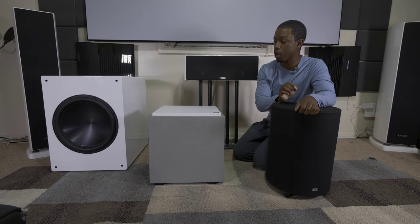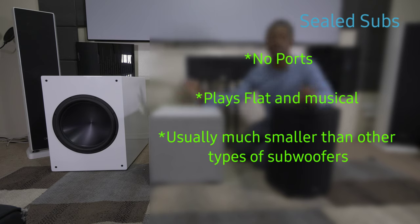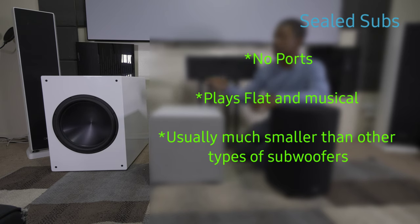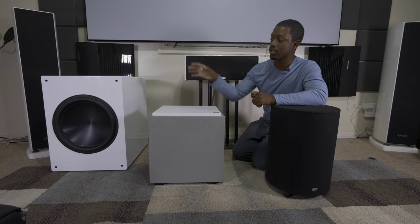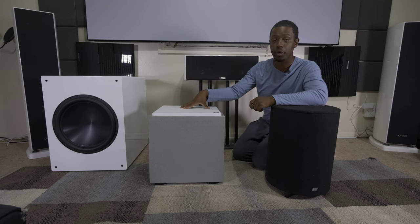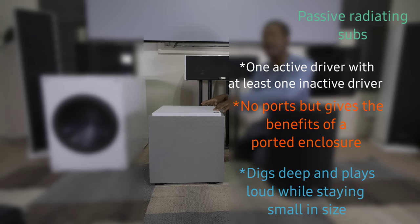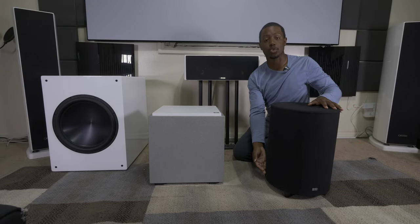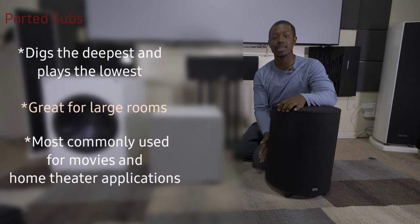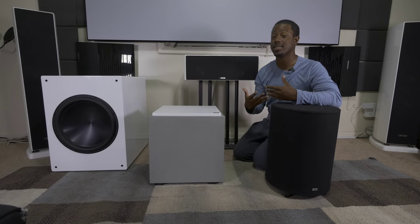We're going to figure out which one is better in your home, but first we need to talk about what sealed, passive, and ported mean. Sealed enclosures have no ports in the box — no holes to allow air to escape, so the entire enclosure is completely sealed. This is a dual 15-inch subwoofer with no port. In the middle you have a front-firing subwoofer with two passive radiators on each side. And then you have a down-firing driver with a port — a hole in the box that allows air to escape.